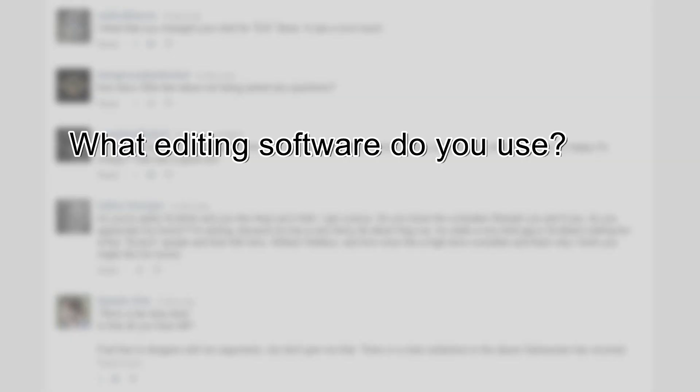What editing software do you use? I use a program called AVS Video Editor, which is a very functional but relatively low-cost video editor. And for certain things, I also use Adobe Premiere Elements. For the Five Stupid Things videos and any other videos where I'm doing a green screen effect and I have to key out a background, I use Adobe Premiere Elements. But for most simple cutting, I use AVS Video Editor.